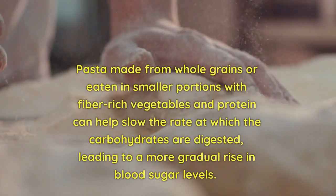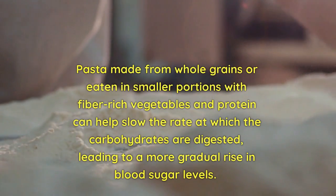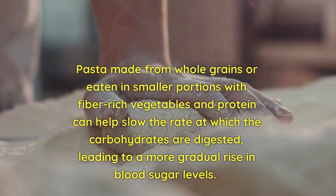Pasta made from whole grains, or eaten in smaller portions with fiber-rich vegetables and protein, can help slow the rate at which the carbohydrates are digested, leading to a more gradual rise in blood sugar levels.